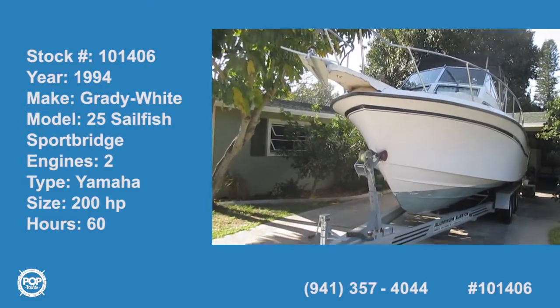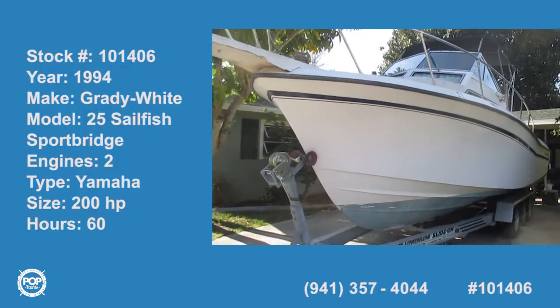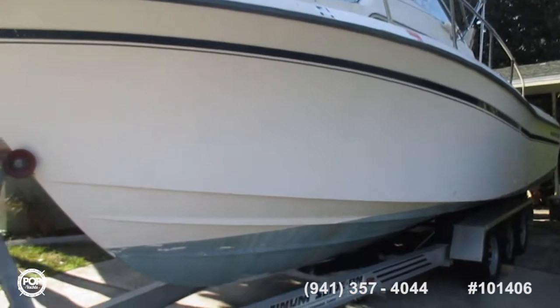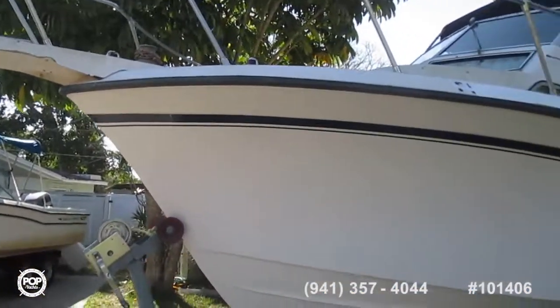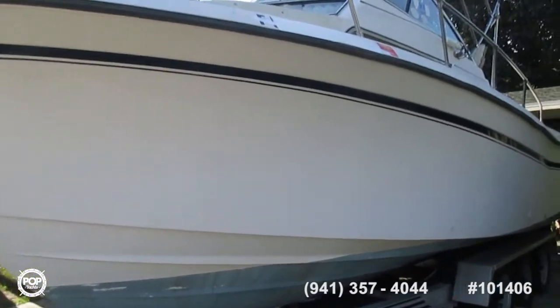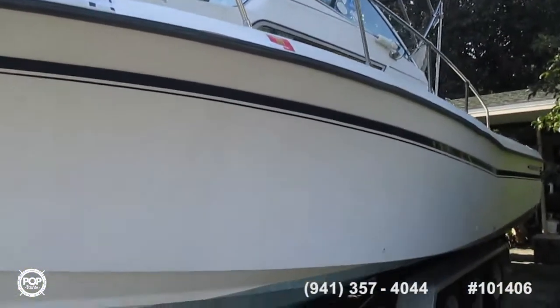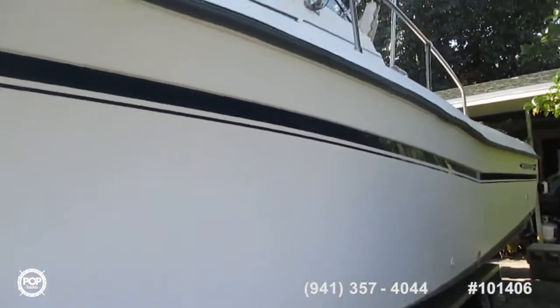We'll start our walk around of this 1994 Grady White. As you can see, it's a very large boat, very high dead-rise, and it's made to go places. Of course, you've got that Grady White quality — if not unsinkable, virtually so.